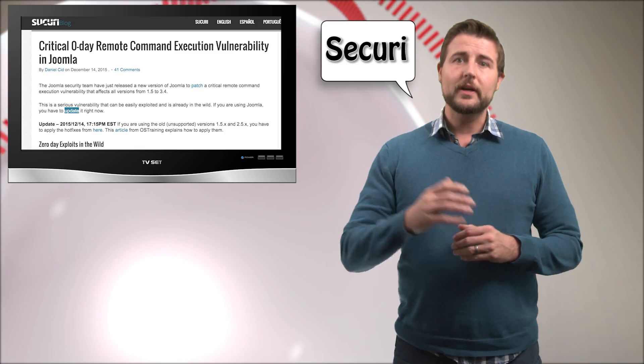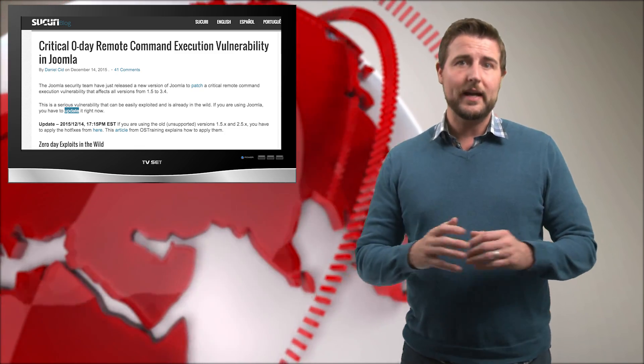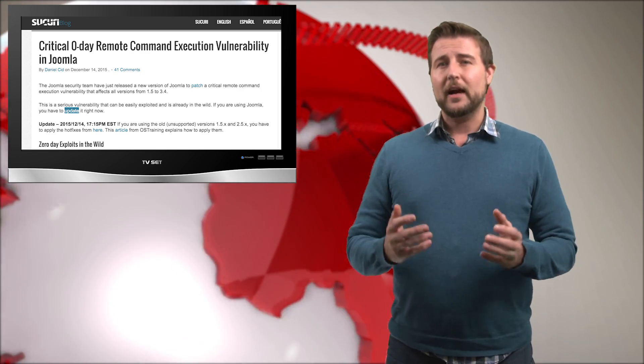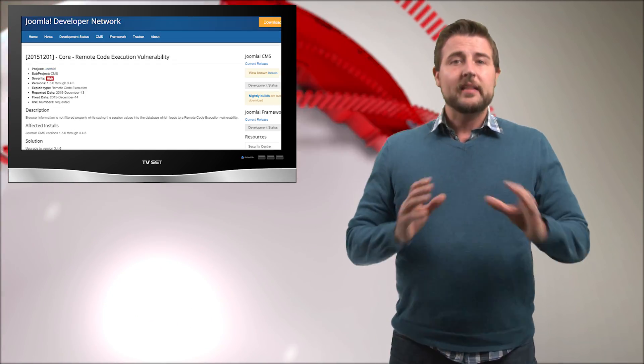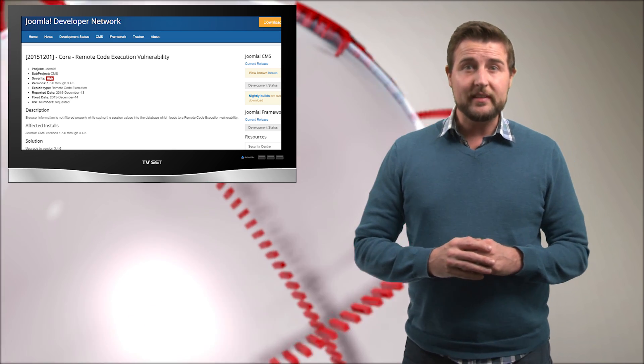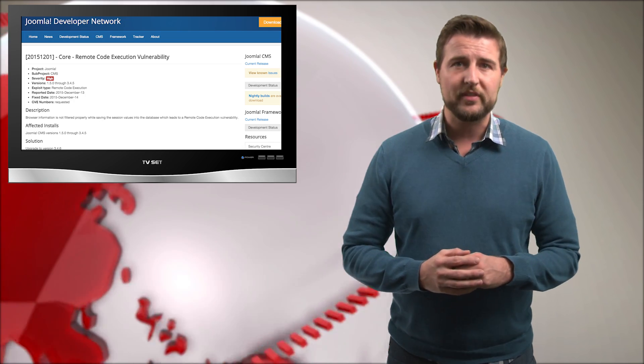A blog post by Securina described a new vulnerability that's been spreading in the wild for the past two days, that basically gives attackers full remote access to your content management system. They haven't described this vulnerability in full detail, but it has something to do with the user-agent header — a header that a client sends to a website.